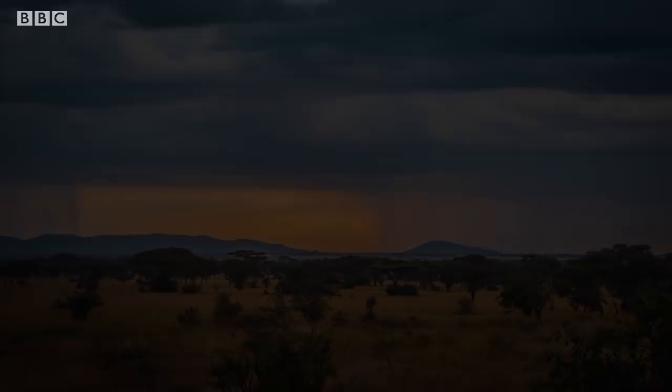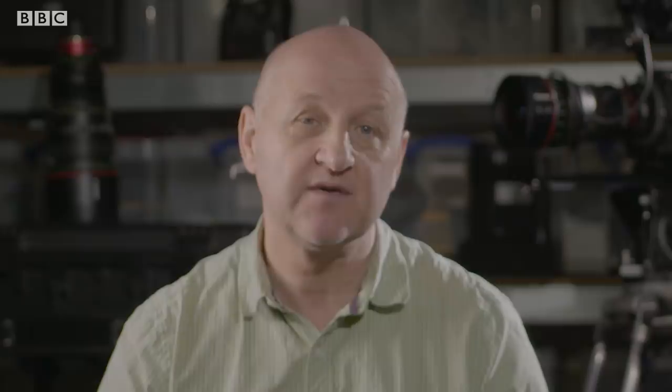Life can be harsh, and these brutal scenarios take place daily in the wild. Thankfully, we aren't there to witness it all.